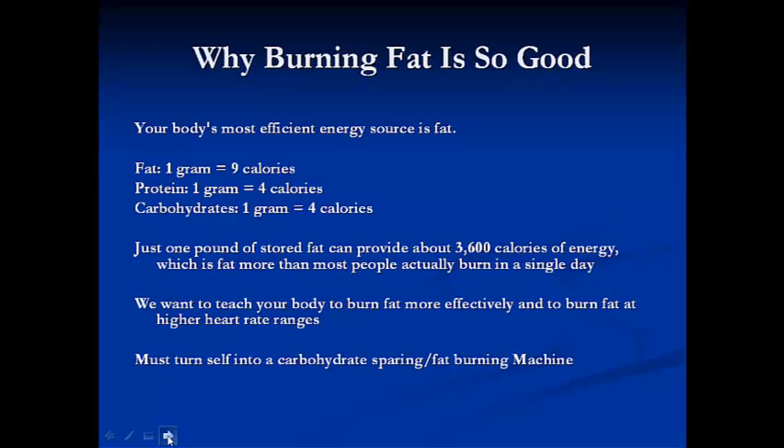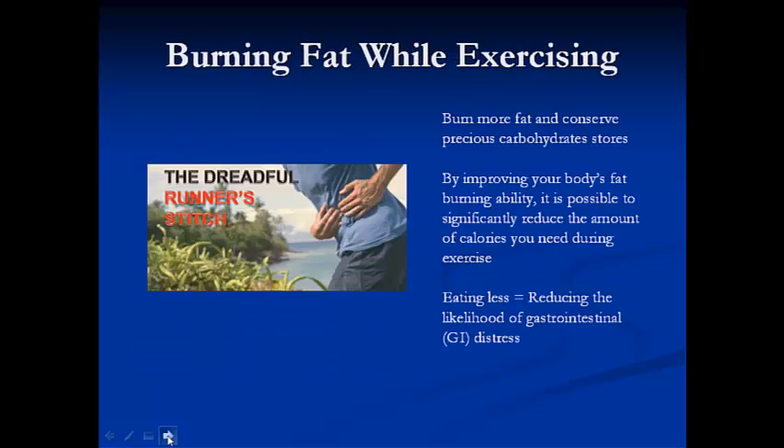Because if we're doing longer-distance events, we're going to probably run out of carbohydrate stores at some point. And if you're running out of those carbohydrate stores and your body is not efficient at burning fat, chances are you're going to be bonking. If our body burns more of its own fat, it's possible to reduce the amount of calories you need to take during exercise. And eating less always reduces the likelihood of GI problems — we've all had that side stitch from eating too much.